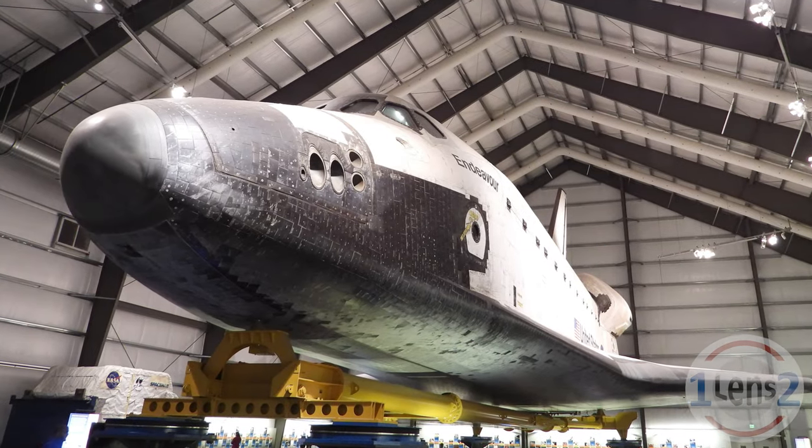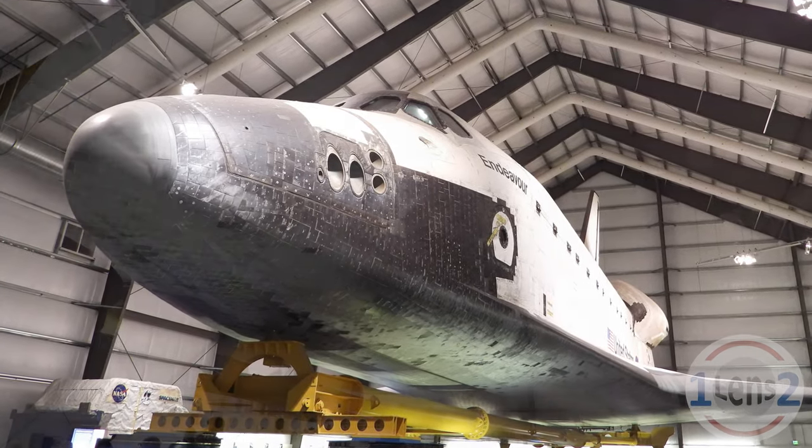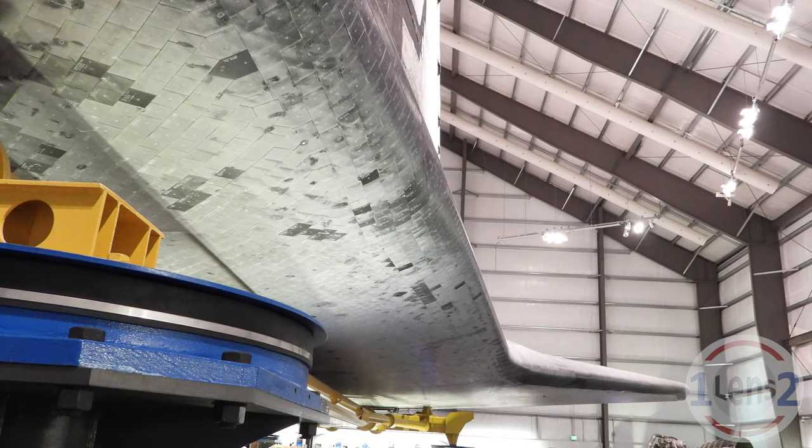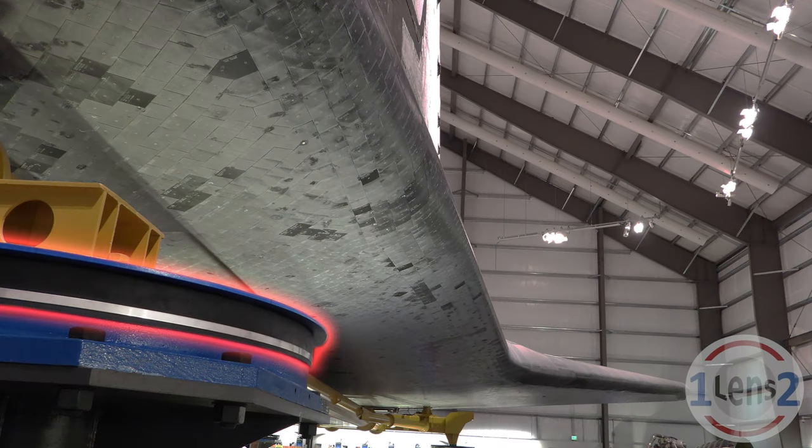The mounts on the orbiter body that were used to attach it to the external tank are now used to anchor it to the ground. And, fun fact, since this is California, it sits on three massive rubber bushings like this one to absorb the energy of an earthquake.